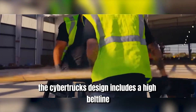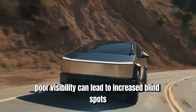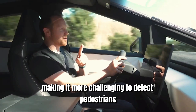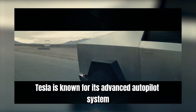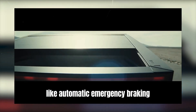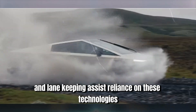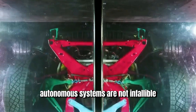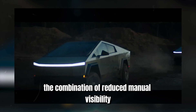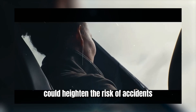The Cybertruck's design includes a high beltline and narrow windows, which might impede driver visibility. Poor visibility can lead to increased blind spots, making it more challenging to detect pedestrians, cyclists, and other vehicles. Although Tesla is known for its advanced autopilot system — including automatic emergency braking and lane-keeping assist — reliance on these technologies raises concerns. Autonomous systems are not infallible, and the combination of reduced manual visibility and potential over-reliance on automated systems could heighten the risk of accidents.